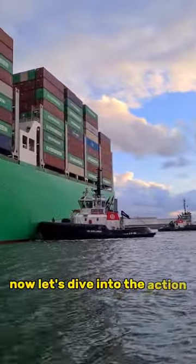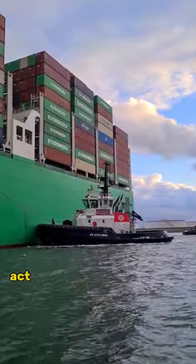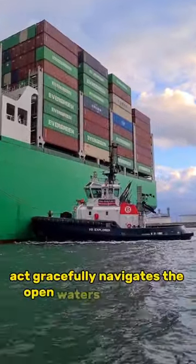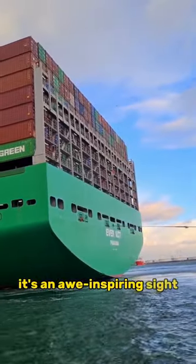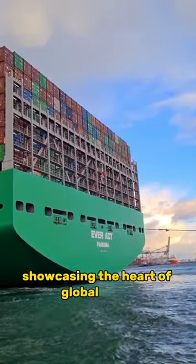Now, let's dive into the action. Watch as the Everact gracefully navigates the open waters like a ballet on the high seas. It's an awe-inspiring sight, showcasing the heart of global trade.